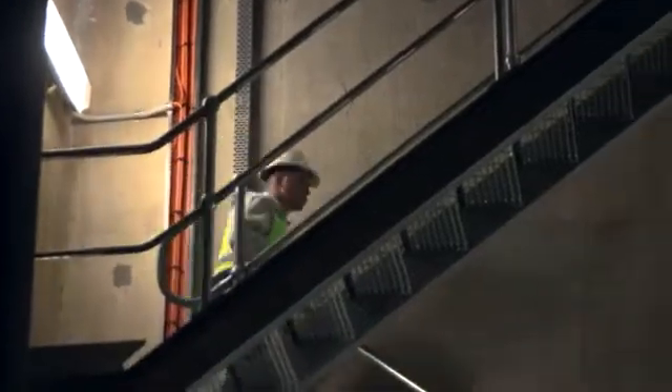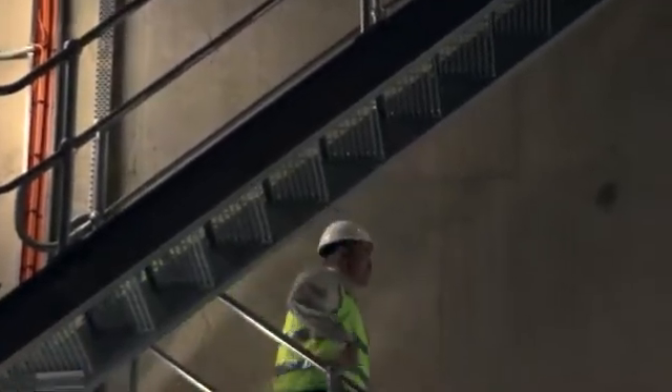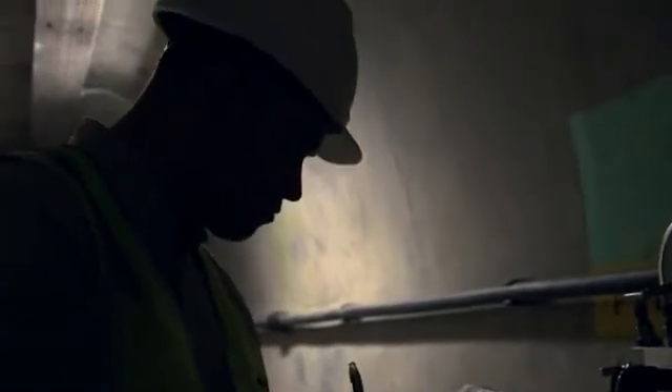Dam monitoring is extremely important, as if you do see a spike in the measurements or the monitoring readings, we can then quickly investigate it and understand the reasons why we see a high reading.